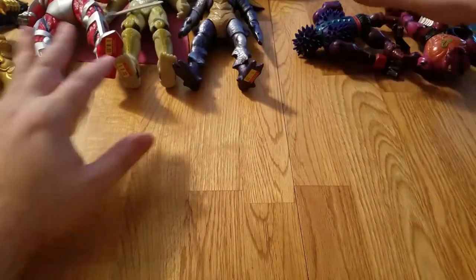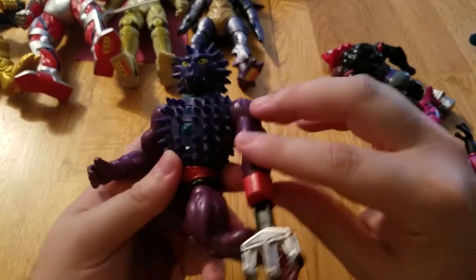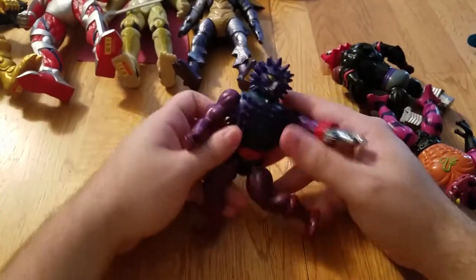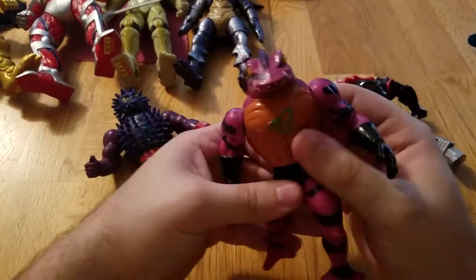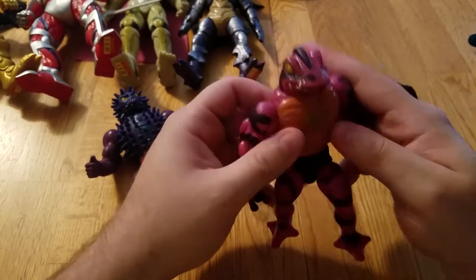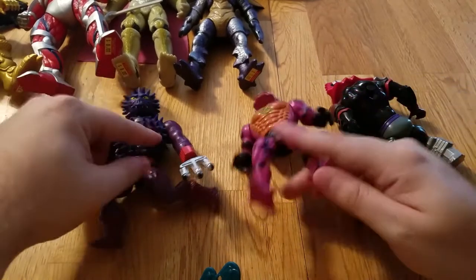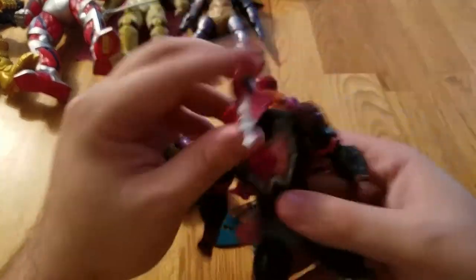I also got some Masters of the Universe stuff. I got Spikor, which is pretty cool — he's in decent shape though his legs need repair, he's kind of in soccer-kick mode. I'm going to fix his legs; I have a big box full of stuff to fix as it is. I also got Tongue Lasher, whose tongue works just fine. I didn't have this guy and he's in good shape — legs are good, arms are good — and he came with his accessories, which is pretty sweet. He was $15.